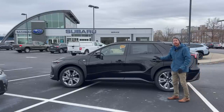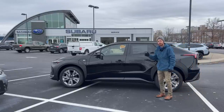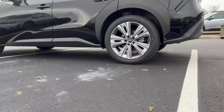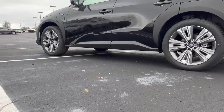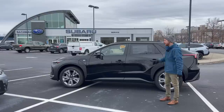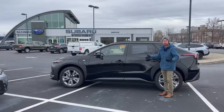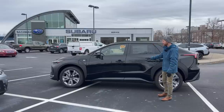It wouldn't be a Subaru if it didn't have excellent ground clearance. For an EV, it's incredibly difficult to achieve high ground clearance because of the large battery underneath the vehicle, but this has 8.3 inches. Compare that to the Outback, Forester, and Ascent at 8.7 inches — not far off. And the Toyota BZ4X has 8.1 inches, so really very similar to the Subaru.